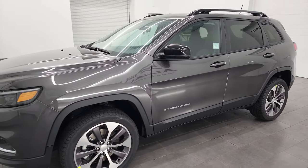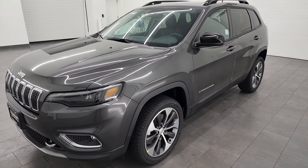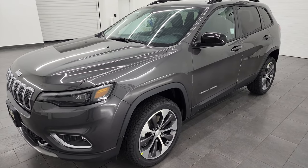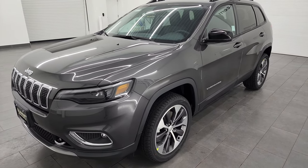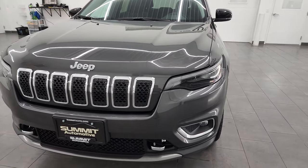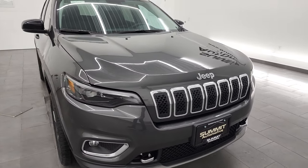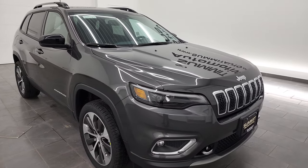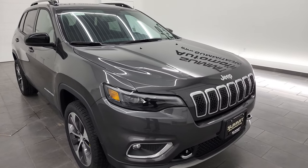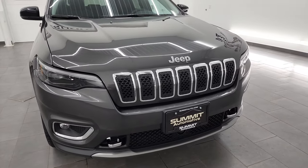This 2022 Jeep Cherokee has the 3.2 liter V6 engine paired up with the 9-speed automatic transmission. It puts out 271 horsepower and gets 27 miles per gallon on the highway, 19 city, for a combined average of 22 miles per gallon. I'm going to go all the way around in this video and give you the most accurate and informational walk-around that I can, showing you all the options and what the Limited package has to offer.